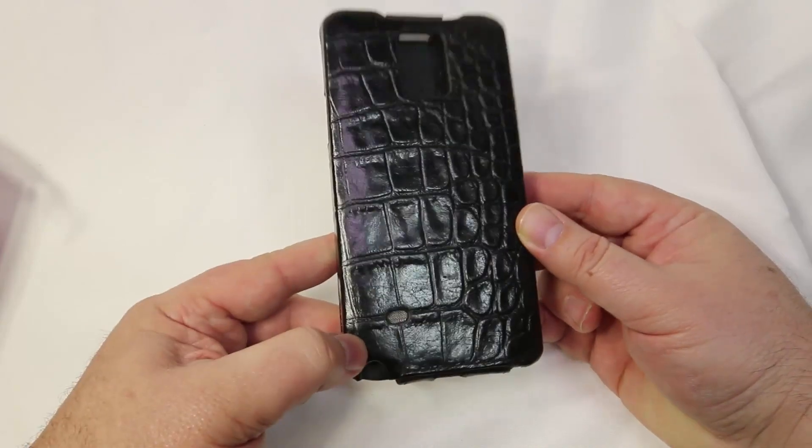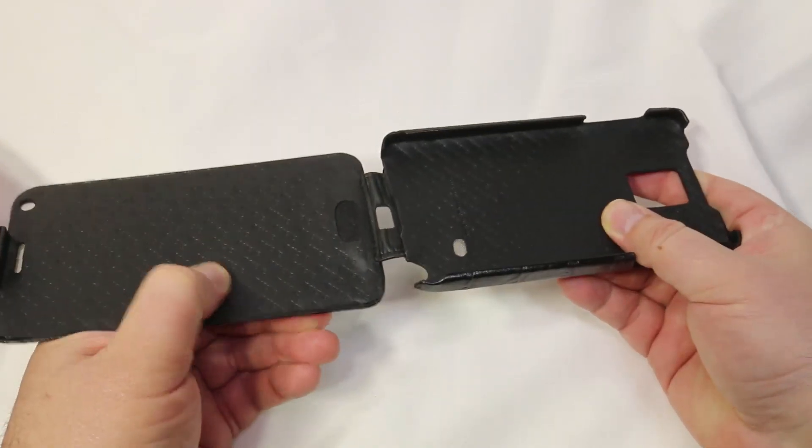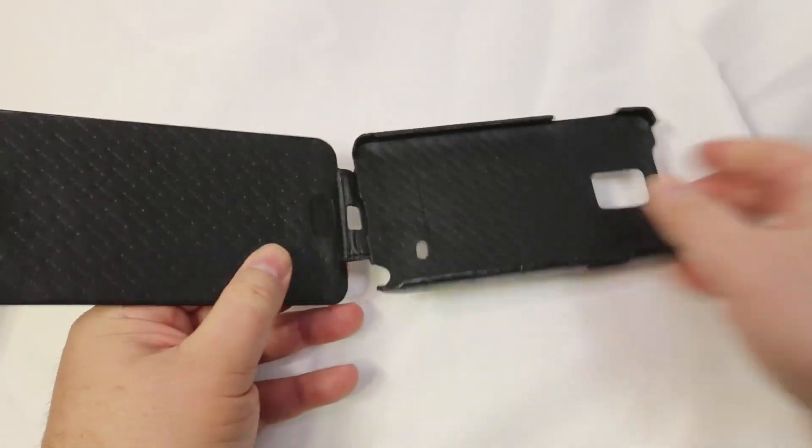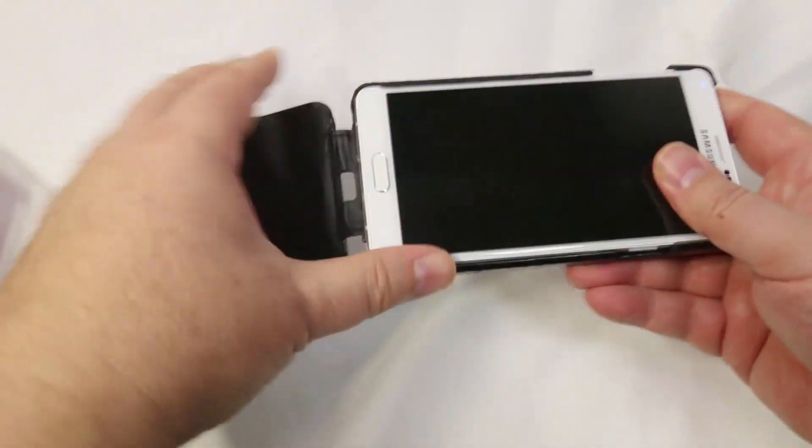It's got an easy close case, slim padded design, and it protects your phone of course. You can easily get access to your camera, the plugs, everything you need to do, including their stylus, and it's got their embossed logo on the front.